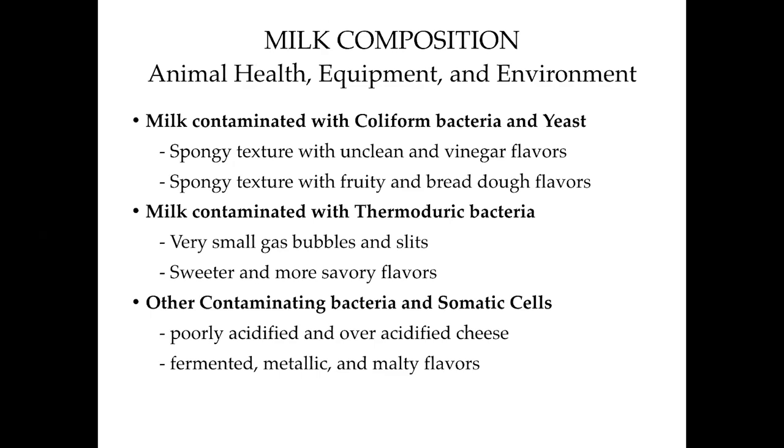Some things I've noticed with milk that's not up to snuff: coliform-type contamination causes unclean flavor and a lot of CO2. Thermoduric bacteria like lactobacilli can get little gas bubbles forming in cheeses like cheddar, along with a sweeter flavor we don't want — usually attributed to equipment cleaning not being done properly. Finally, when we have high somatic cell count, we can get difficulty producing acid in the cheese make, and with other contaminating bacteria like some enterococci species, we can get off-flavors developing.